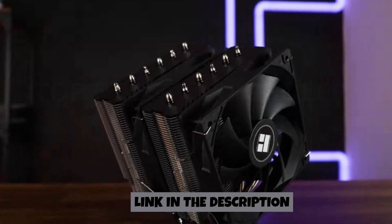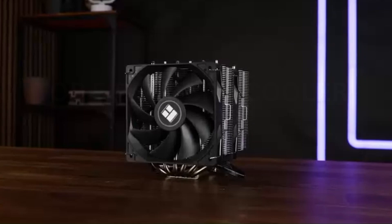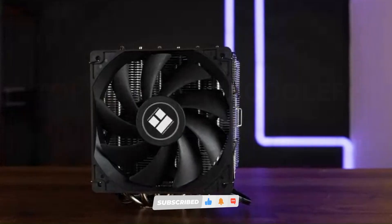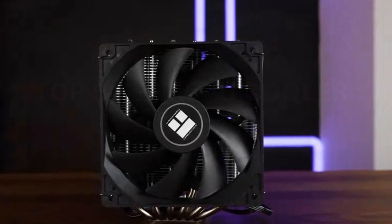Don't forget to check the links in the description for up-to-date pricing and more details. If you find this video helpful, be sure to like, comment, and subscribe for more expert tech reviews. Let's dive in and find the CPU cooler that's perfect for your setup.